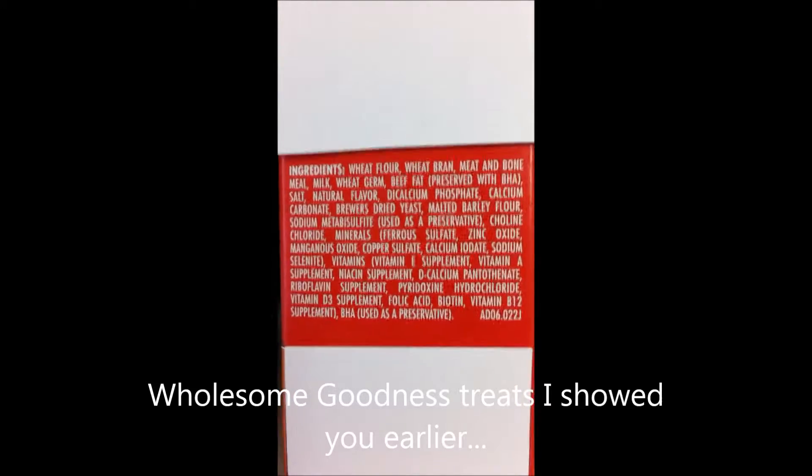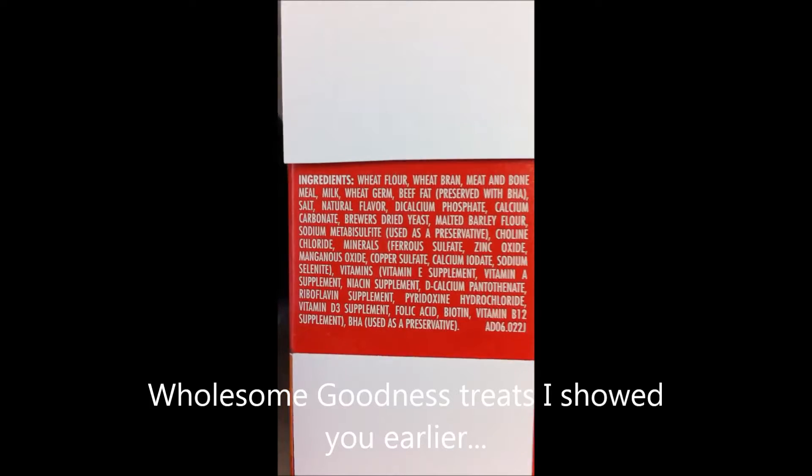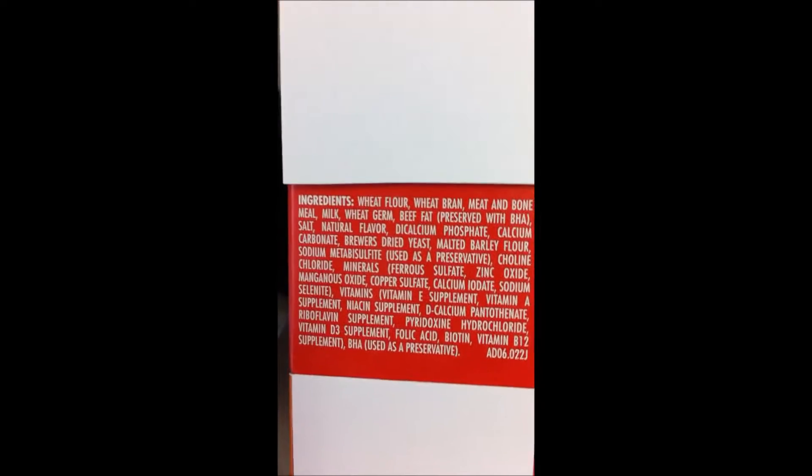As you can see, they have wheat flour, wheat, brown, meat and bone meal, milk, wheat grain, fat, deep fat, preserved with BSA. As you can see, there are a lot of words in there like chlorine, chloride — I am not sure how to say all those other words — zinc, oxide, blah blah blah.